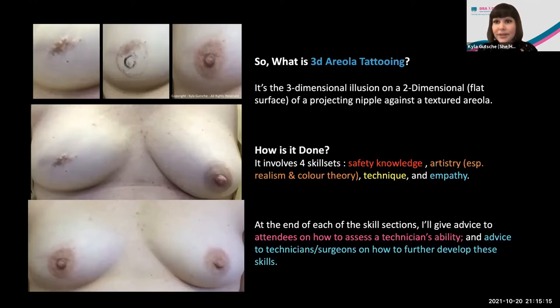How is it done? It involves four skill sets that are each as important as the other. The first is safety knowledge. The second is artistry — we'll focus today on realism, color theory, technique, and empathy. These four core skill sets are color-coded throughout the talk. At the end of each skill section, I'll give advice to attendees on how to assess a technician's ability, and advice to technicians or surgeons on how to further develop these skills.